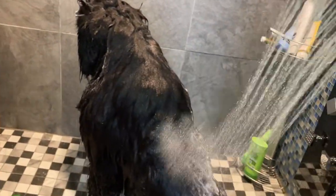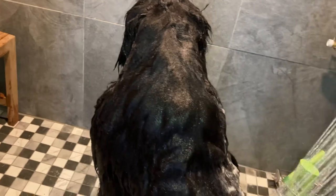Right now I've got to get him rinsed off, and make sure you rinse them off really, really well. You don't want to leave any soap residue because that can cause skin issues as well.